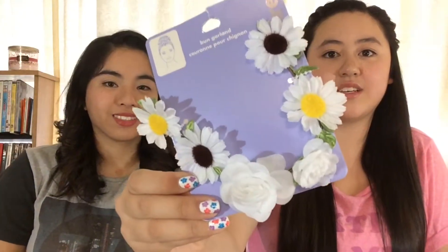So first I got this bun garland thing — it's like flowers — and it's really cute and it was a dollar. All the things I got were pretty much a dollar, really good deal. And then I got another one; this one's a little bit different because it has different types of flowers on it, like daisies.